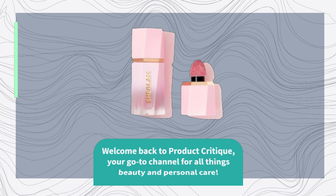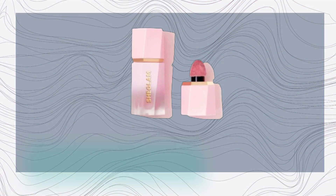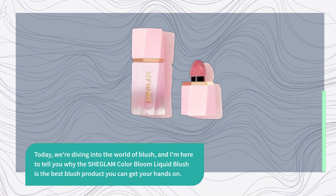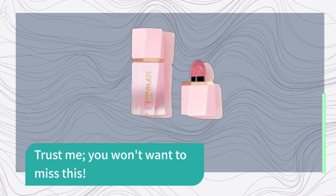Welcome back to Product Critique, your go-to channel for all things beauty and personal care. Today, we're diving into the world of blush, and I'm here to tell you why the SHEGLAM Color Bloom Liquid Blush is the best blush product you can get your hands on. Trust me, you won't want to miss this.